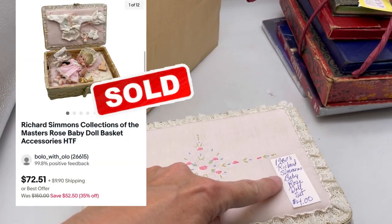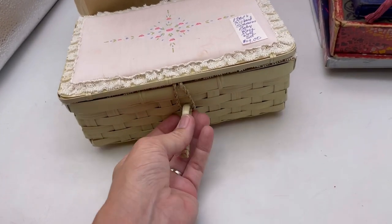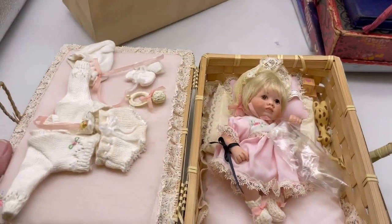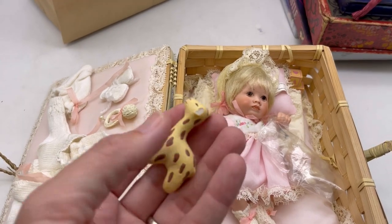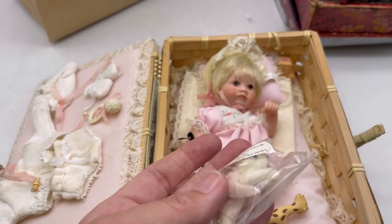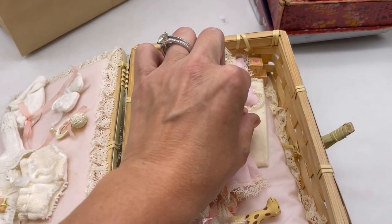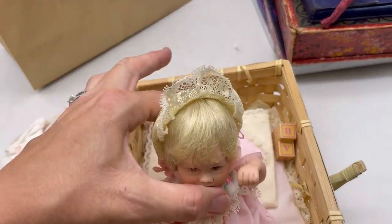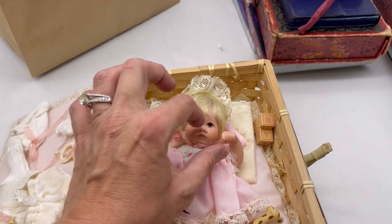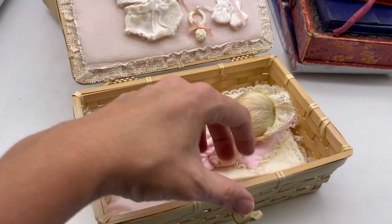This one caught my attention — Richard Simmons Baby Rose doll set. Like, what is that? Look at this little doll — oh my gosh, it's got this itty bitty pacifier. It's got her little teddy bear. It says Collection of the Masters, Richard Simmons, 2001. It may be good, it may not. It's got these little blocks. All I know is it is really, really cute — it's got its own little carry case and everything, all the little outfits, you can dress it. Four bucks is what I paid for that.